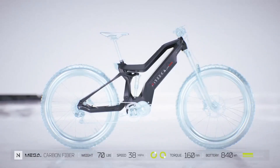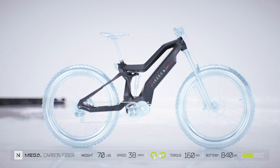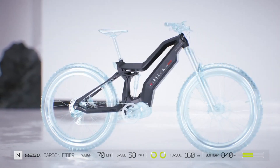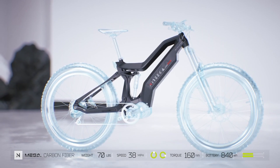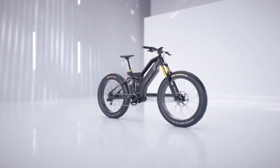The stiff carbon fiber frame ensures that every ounce of power from the motor is transferred directly to the wheels, giving you an incredibly responsive ride. Because of the lightweight frame, our e-bikes are easy to handle and maneuver, making them perfect for navigating on and off-road.